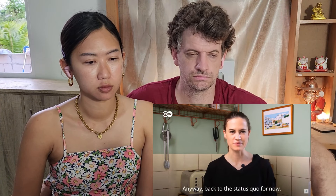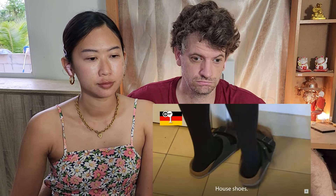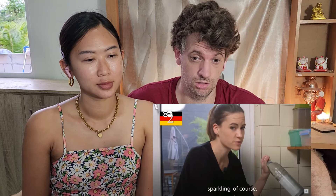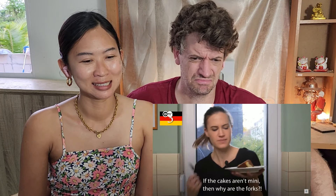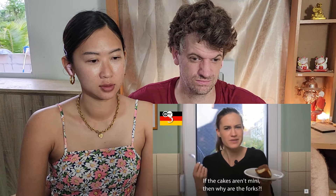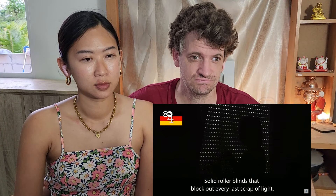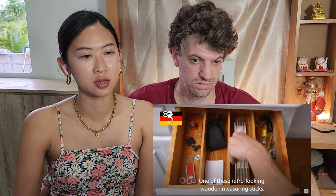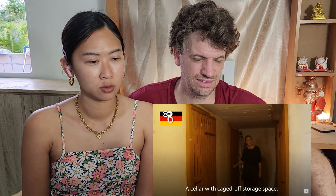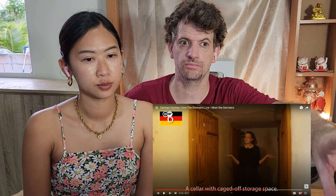Anyway, back to the status quo for now. Here are my personal picks for things that make a home very German: house shoes, bottled water — sparkling, of course — weird little mini forks for cake. Sparkling is disgusting, I don't like sparkling water. If the cakes aren't mini, then why are the forks? Solid roller blinds that block out every last scrap of light. One of these gutter-looking wooden measuring sticks. A cellar with wine stocking — when I look at the house, you still use some of the technology from 40 years ago, like old tools that are still very useful.